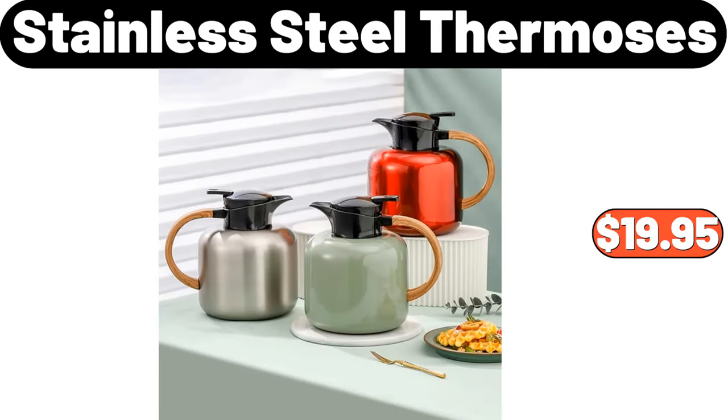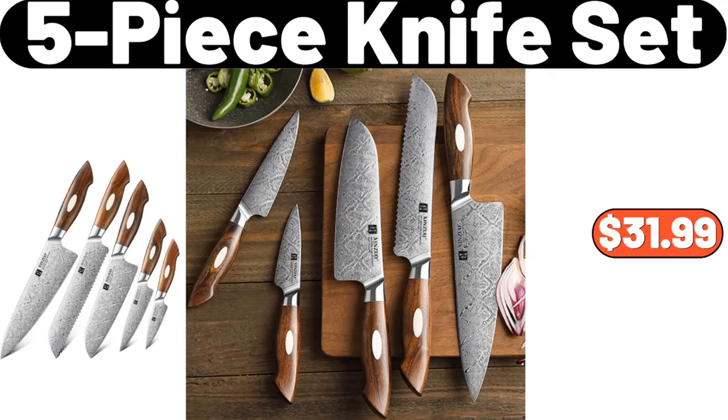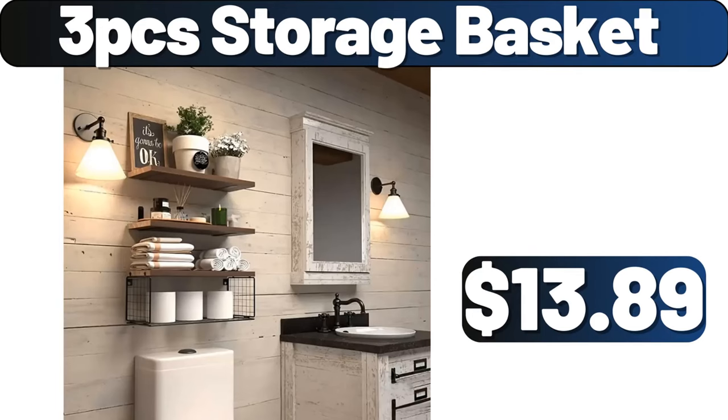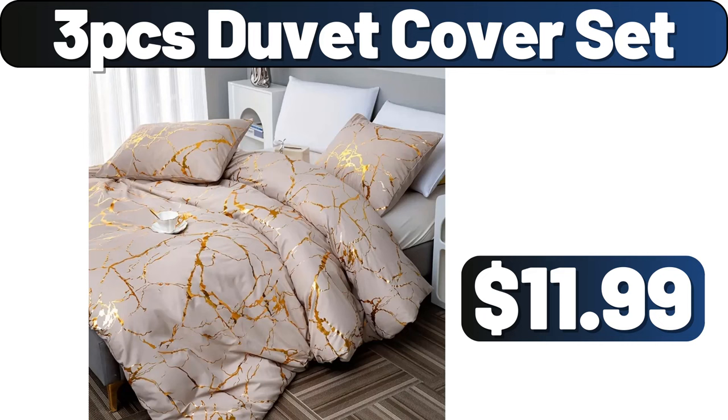Stainless Steel Thermoses, $19.95. 4 Pack Glass Straws, $8.99. 5 Piece Knife Set, $31.99. 3 PCS Storage Basket, $13.89. Be sure to tell us which products you think should arrive this month in the comments section. 3 PCS Duvet Cover Set, $11.99.